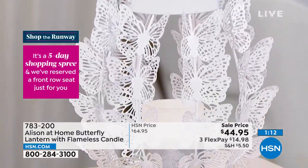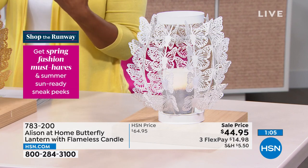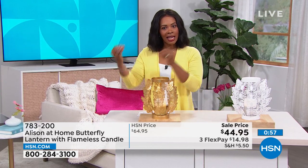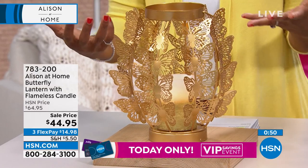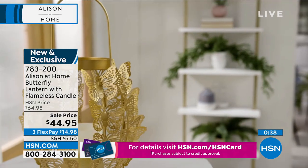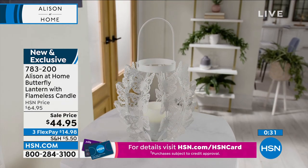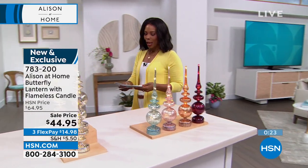Allison's hanging basket idea has viewers wanting a second lantern to flank with or use in different ways. Right now it's on sale — $20 off — on flex pay for about $14.98. Item number 783-200 at hsn.com in either white or gold. Gold has been very popular with callers.